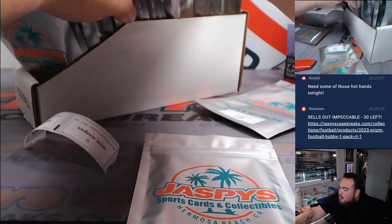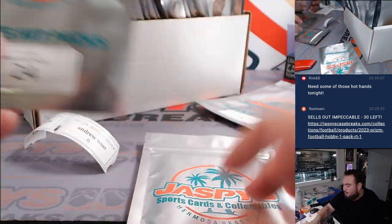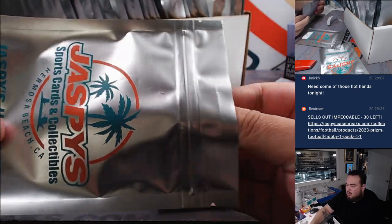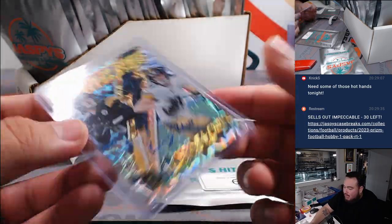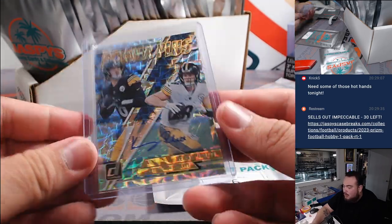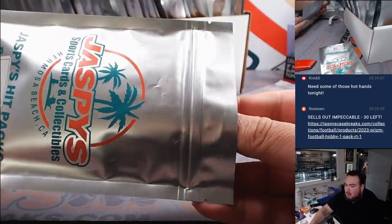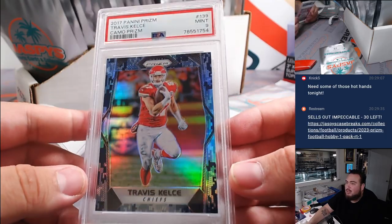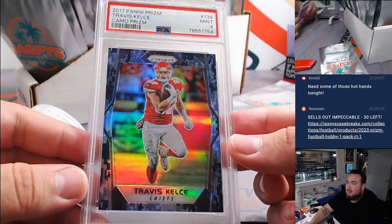Here's pack 6 and pack 24. Another thin pack here. We have a Power Plus autograph of Kenny Pickett — 75 out of 99 from Donruss Football. That'll be a second-year Kenny Pickett. And it looks like we have a graded card here — it's a Travis Kelce, 2017 Panini Prism Camo Prism, PSA 9, numbered 12 out of 25. There you go, buddy.